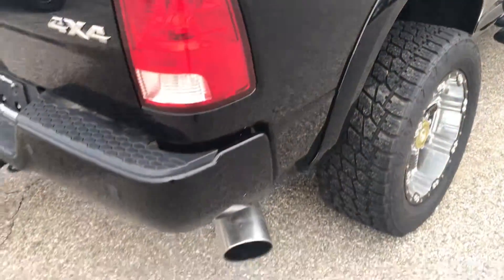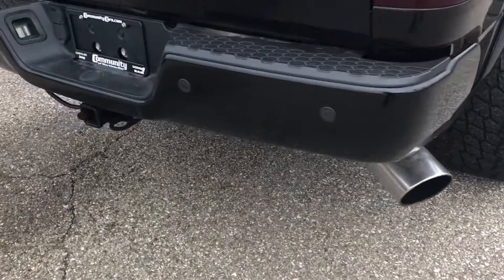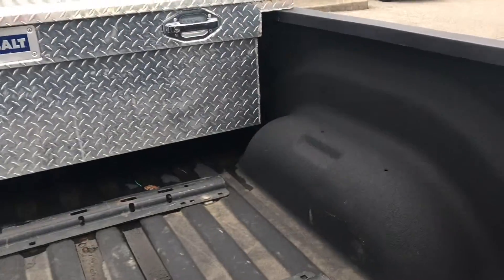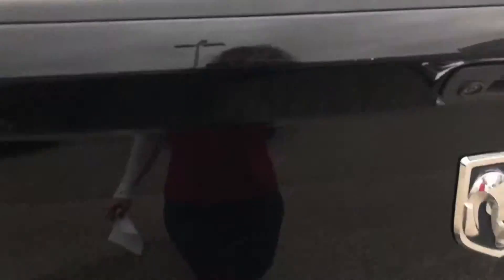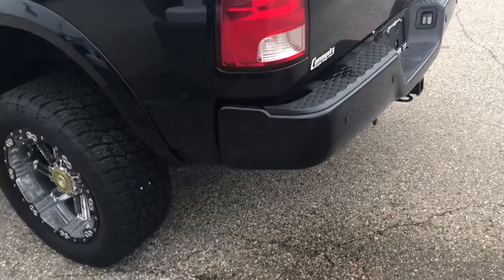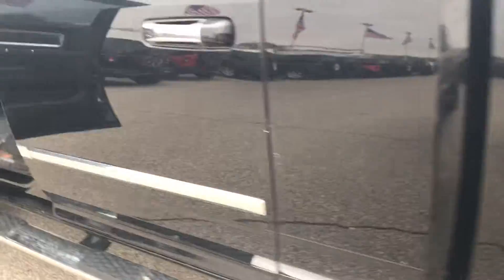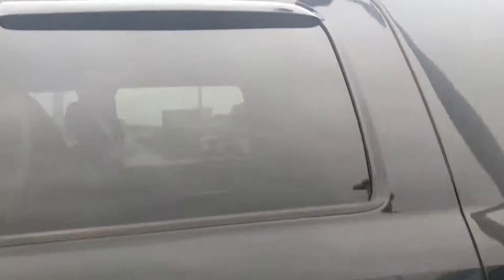There's like a very small one here — you probably couldn't see them if you look that close. You've got your tow package. You've got your bed liner. Overall the paint is in excellent condition. You've got your tinted windows.